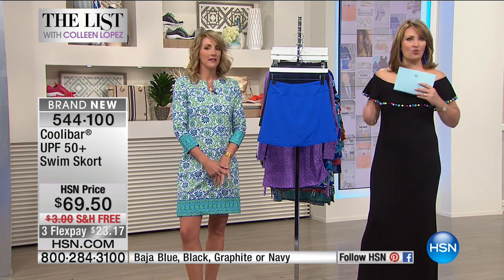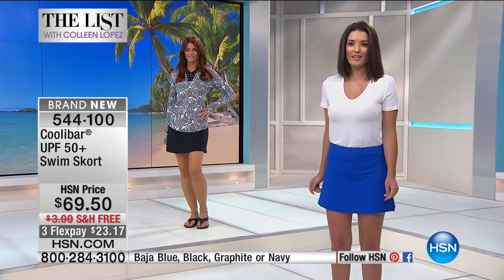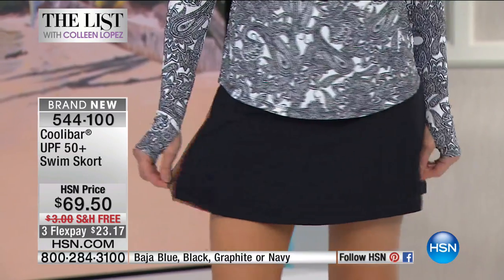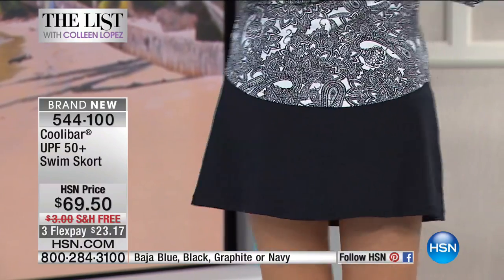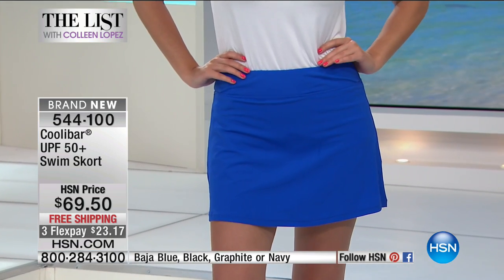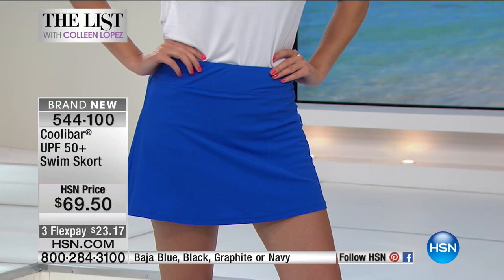Any outdoor activity — clearly swimming is a no-brainer because it's that Suntec fabric that is obviously going to protect you. Moreover, it dries quickly. Imagine if you're going for the day to the beach or to the pool, but you might want to fit in a walk on the beach, or go grab lunch, go into a restaurant. You don't want to bring 15 different outfits for all the different activities — this thing is going to cover most of your activities.